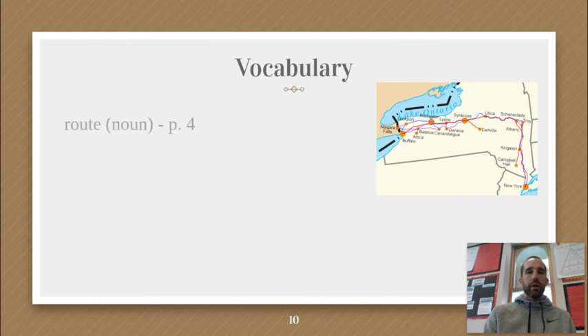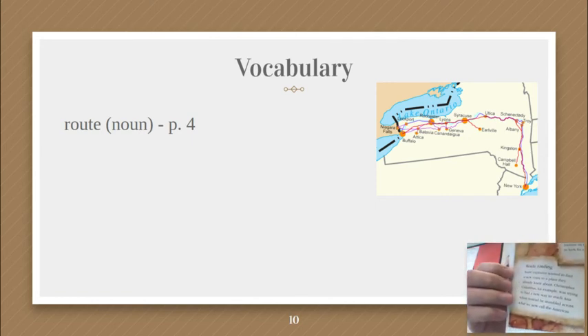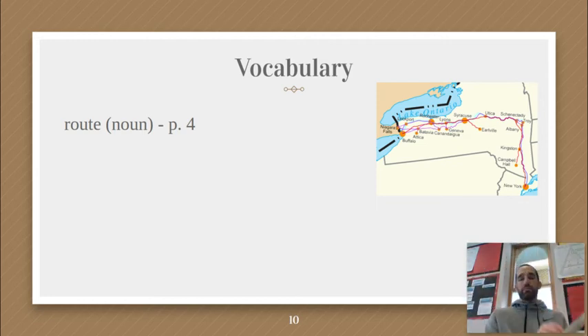Our first word is the word 'route,' and that is a noun. It is found on page four in your book. I'm opening to page four — you should be doing the same. I found it in the section entitled Route Finding. Some people might say 'route,' I say 'route' — I think both are proper.